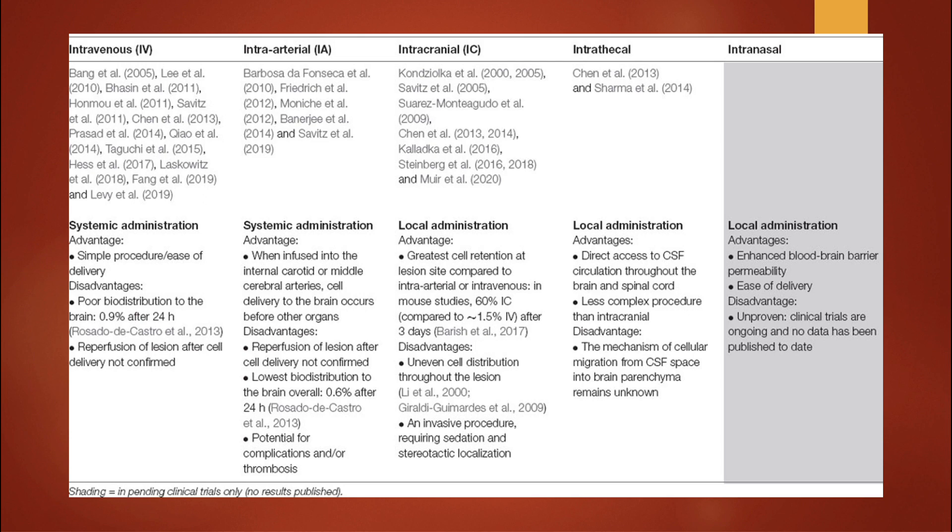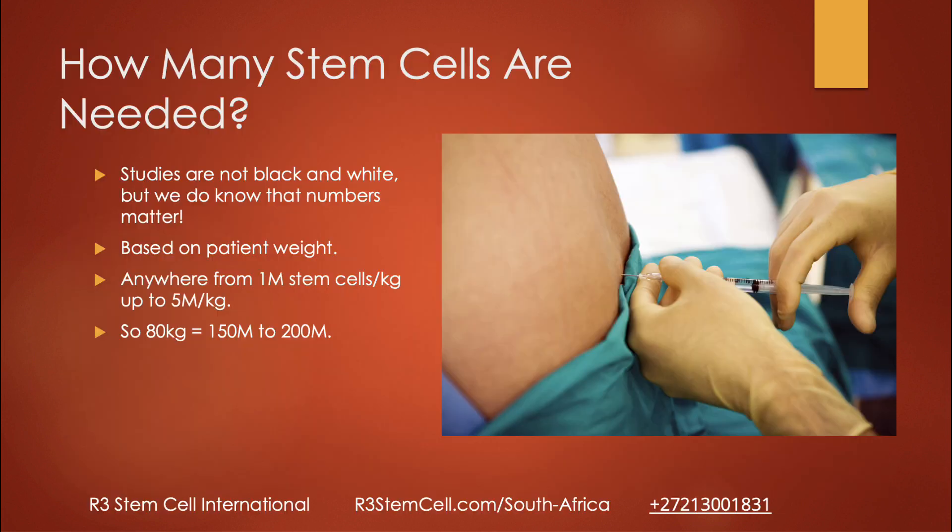Intracranial is not really an option — it's a great thought, but you've got to drill holes into the skull, so that's just not very good. Intrathecal is what we utilize — it provides direct access to cerebrospinal fluid and is less complex than intracranial, so it's a fantastic option. Intranasal is the next best opportunity; you can get the cells through the cribriform plate back in the nasal cavity, so you do get better permeation into the brain.